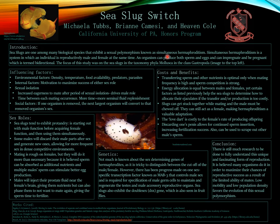There are some costs and benefits to this type of sexual reproduction. One cost is that transferring sperm and other nutrients is optimal only when mating frequency is high and sperm competition is strong. If sea slugs live in environments without many other organisms to mate with, they generally won't exhaust their resources on just any one female — they want to give their resources to the best fit female. The energy required for the male and female roles is about equal, but certain factors help sea slugs determine how to allocate their ejaculates if transfer or production is too costly.